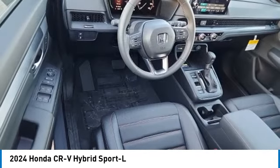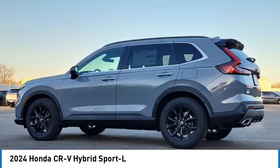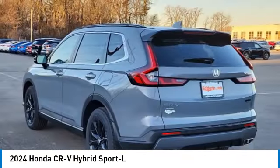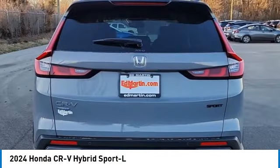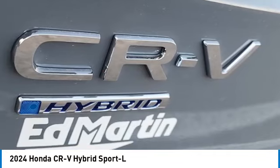Here are some of this vehicle's great options: moonroof, heated mirrors, all-wheel drive, aluminum wheels, rear spoiler, power liftgate, brake assist, daytime running lights, privacy glass, and integrated turn signal mirrors.